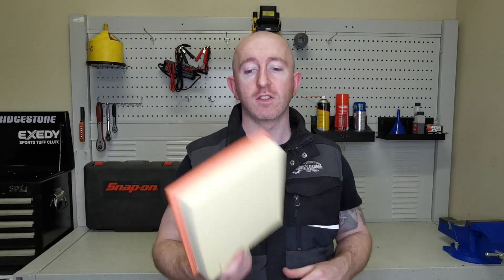Can a performance air filter really improve the horsepower in your vehicle compared with a standard air filter like this? In this video we're going to find out.